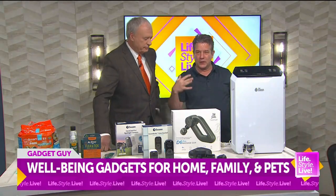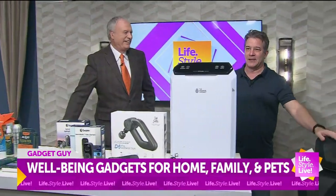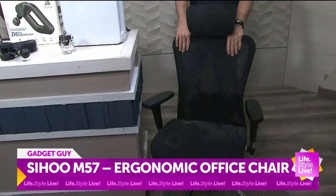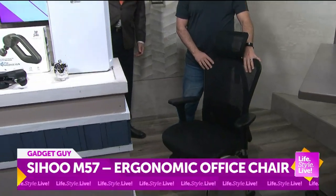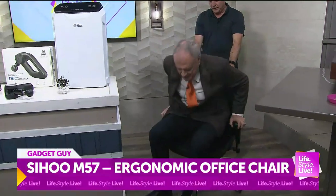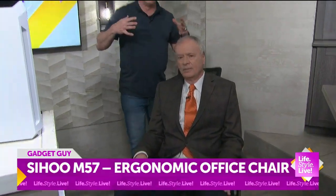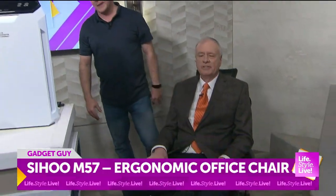Everything to do with your health, your wealth, your well-being. So I don't know if you can see this, but this is — we talk about comfort in the home office — this is by Sihu, called the M57. It's an ergonomic chair. These things are usually about a thousand bucks, but this is about a quarter of the price. It has adjustable armrests, adjustable headrests, and two-part lumbar support, so it takes stress away from your spine. That is by Sihu.